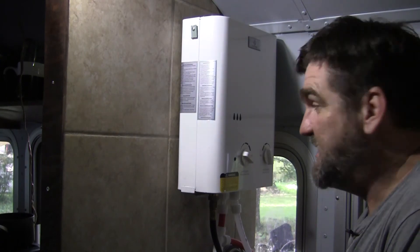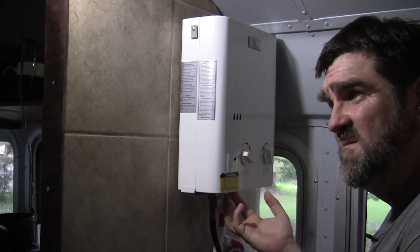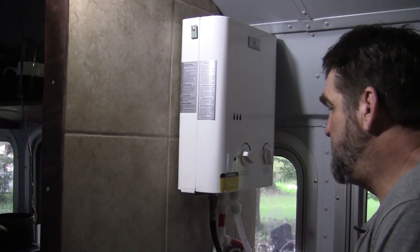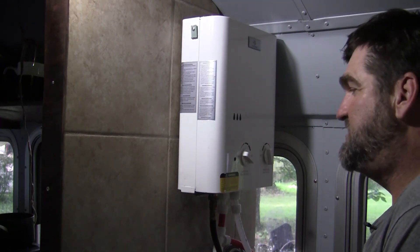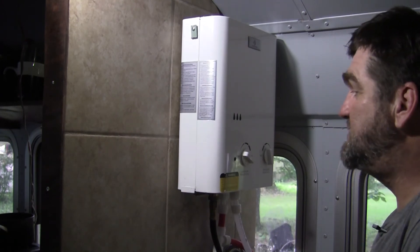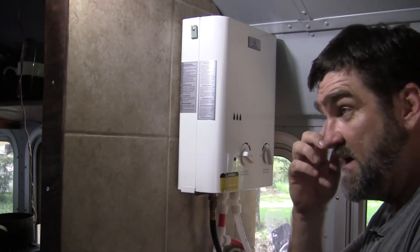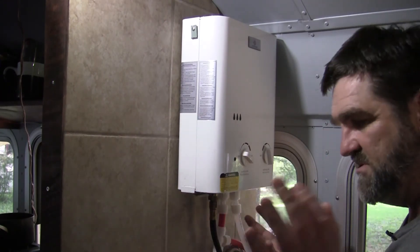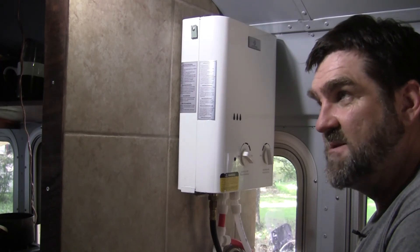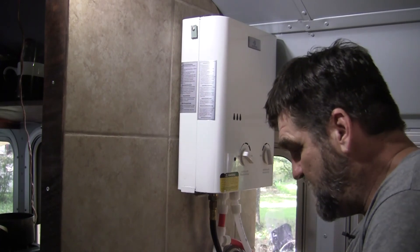I've taken hundreds of showers in here and it's been flawless — I've never had a single problem. It's still running on the same batteries I put in; it takes two D-cell batteries to run the igniter and uses very little propane. I can't imagine doing it any other way in an RV or a school bus conversion. My biggest issue if I had to switch to a standard tank would be where to put it — I'm real stingy with my space.